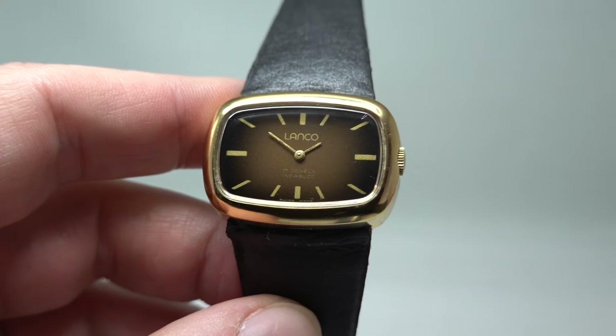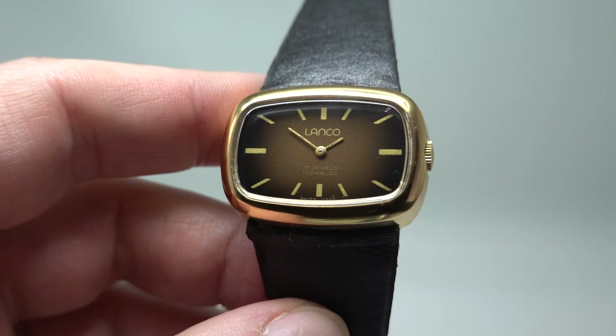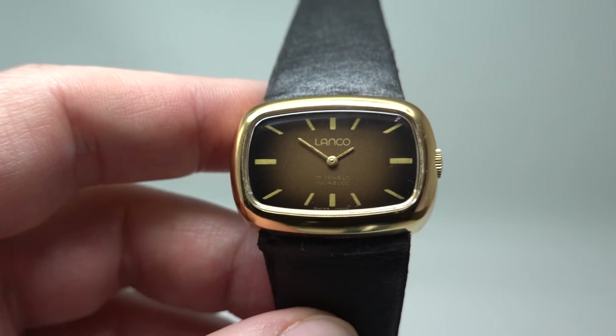Hello watch fans! Birth year watches here, and this time for you we have a circa 1971 ladies Lanco new old stock watch.